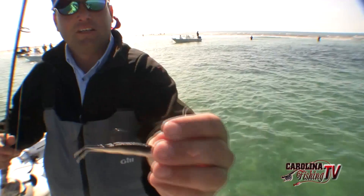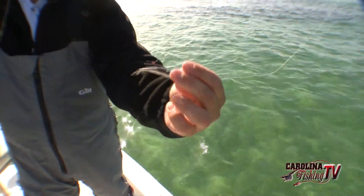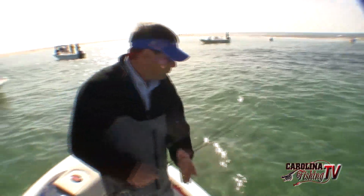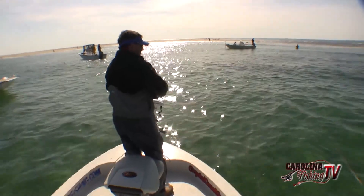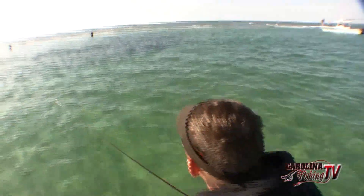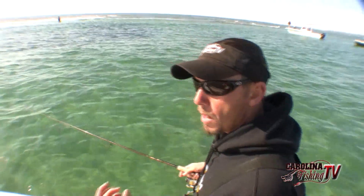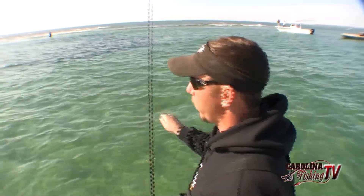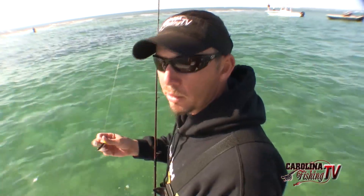This here's a Berkley Gulp — tastes like a mud minnow or glass minnow. That one's only three inches. There's actually some black drum in these schools of reds, a few trout too. The black drum has a real small mouth, so sometimes a smaller bait helps. The reds will still eat it, and if you get a three, four, five pound black drum down there, you can fit it in his mouth.